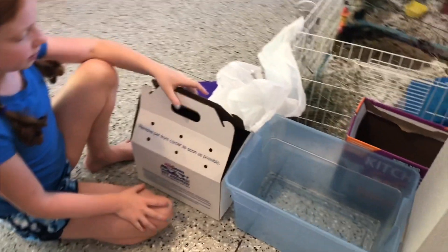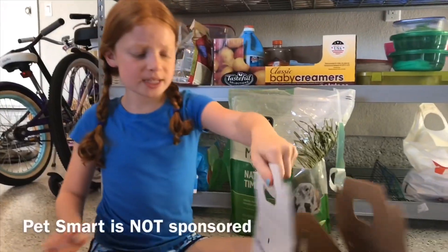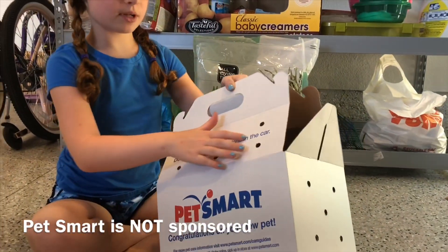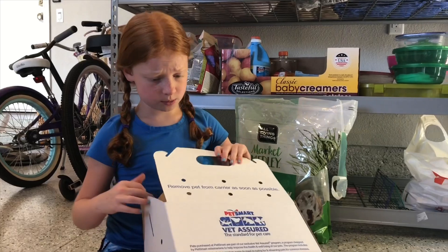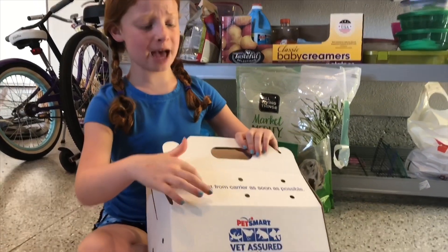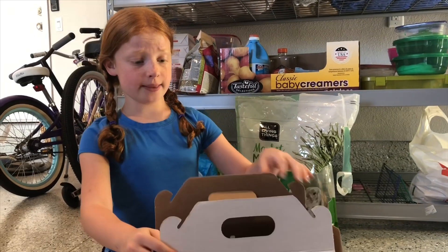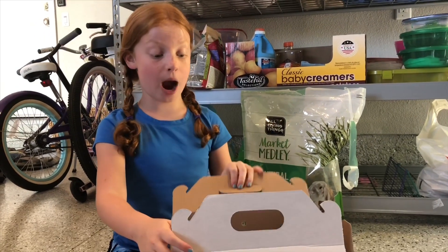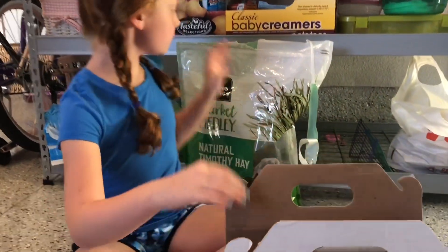Let's go! These are the two boxes we're gonna put them in — this one's for Cookie and this one's for S'mores. I'm just a little worried about this one because it's cardboard. It says do not leave your pet alone in the car, which we won't do, but they're gonna be in the car for a long time. It also says remove pet from carrier as soon as possible, and they're gonna be in there for two hours.